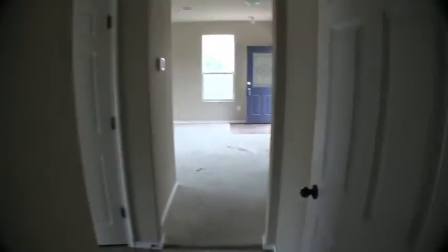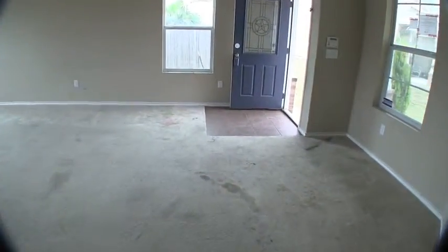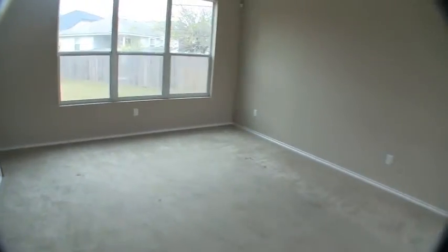Your washer and dryer connections are here as well as access to your two-car garage — it is dark in there, so you won't be able to see much. The door leading in is damaged. So downstairs: fresh coat of paint, a tiny bit of sheetrock repair, replace that door, replace the carpet, and then you're done. Very minimal expense on the downstairs.